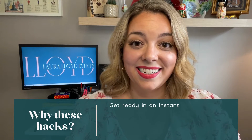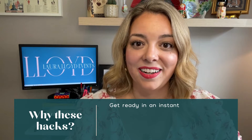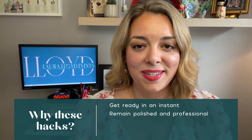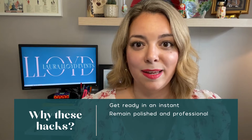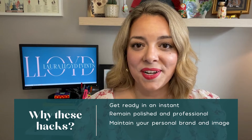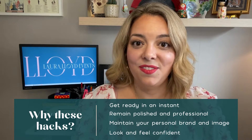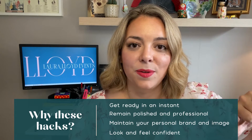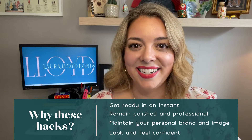These hacks will help you get ready in an instant, and who doesn't like saving time because none of us have much time to spare when we're working at an event. They will also help you maintain a polished and professional appearance because even though we're busy and running around, there's no excuse to look unpolished and unprofessional — this is not how we get and keep dream clients. They will also help you maintain your personal brand and image, and help you look and feel confident, because when we look and feel frazzled our confidence goes down, and this is not how we want to be around our clients and event team.